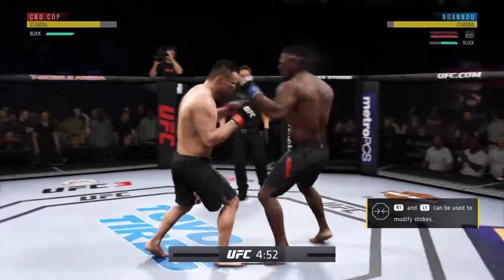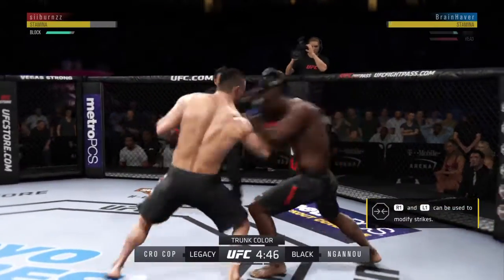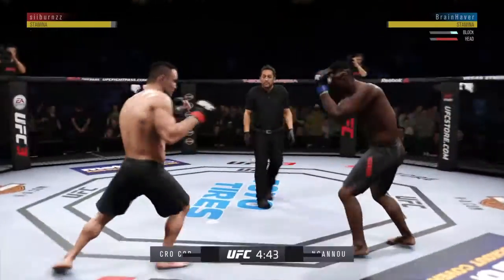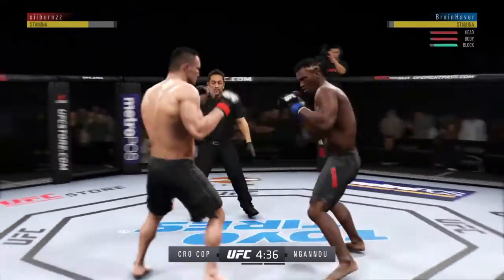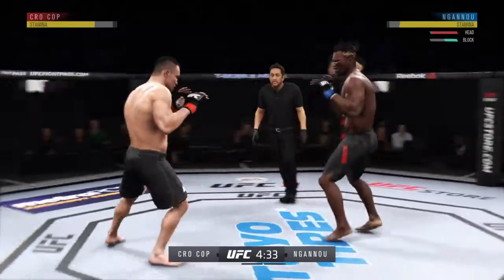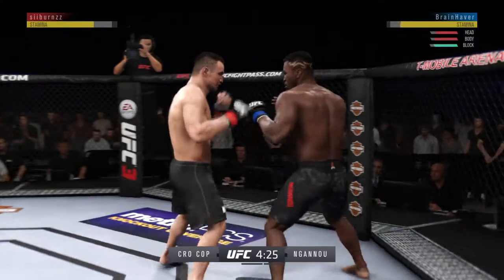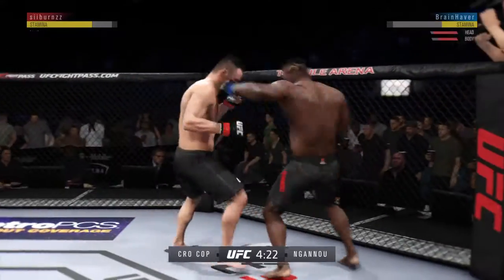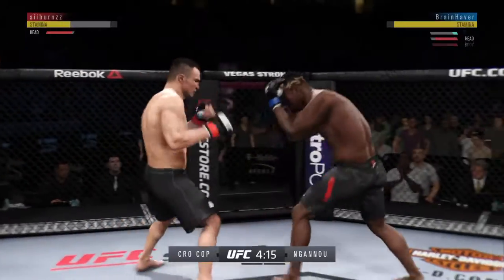Watch the shot. Opens with the left hand and lands flush. He's doing a great job blocking these shots. Beautiful timing with the left hand. He didn't miss with that one. Lands the right punch and follows it up with a nice left hand. Nice sequence there by Mirko Krokop.